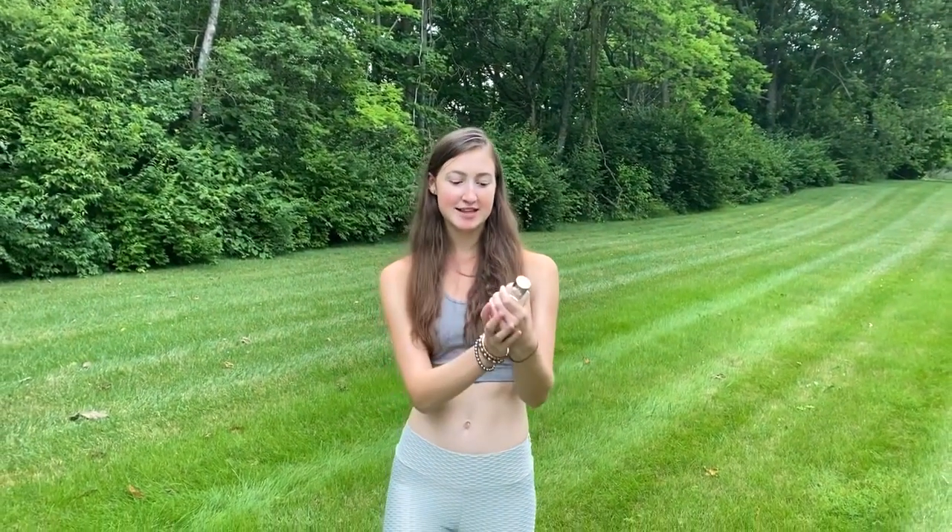I will now be spraying this on my wrist and I'll let you guys know what I think. What is amazing about this scent is that I can genuinely smell the cherry. If you guys are looking to buy a new perfume, this scent Oriental Cherry is definitely a good option to bear in mind.